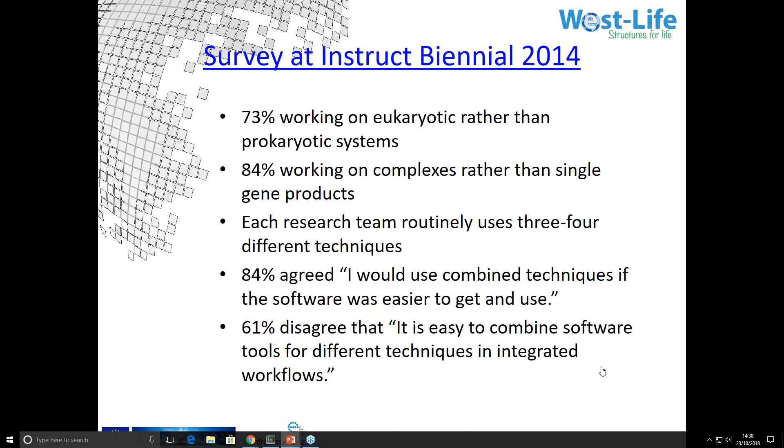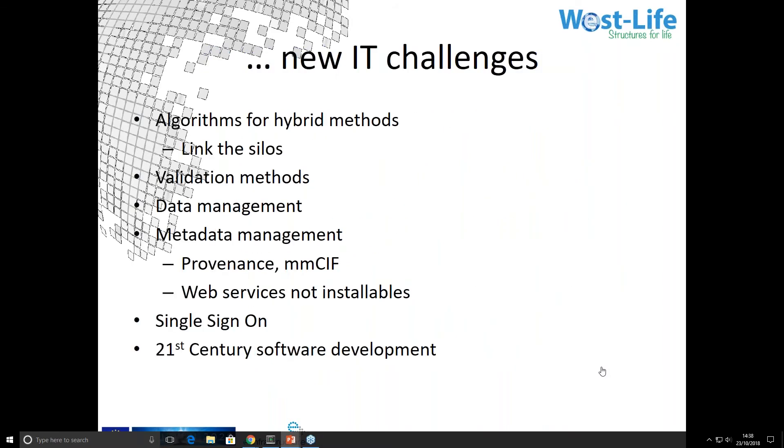Scientists have identified themselves by the technique they use — 'I'm an electron microscopist.' To an even greater extent, the software developers who support them have been in silos by technique, and that's part of what we want to change. New algorithms are needed to support hybrid methods, to combine evidence from different techniques into a single optimization of the structure.